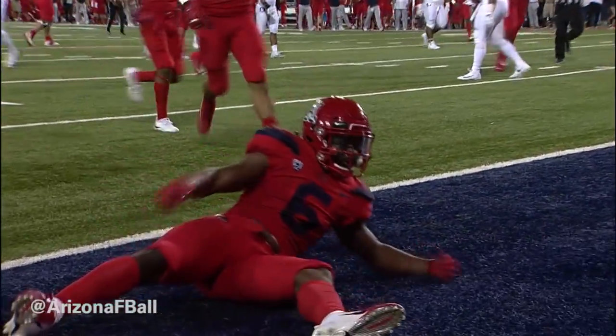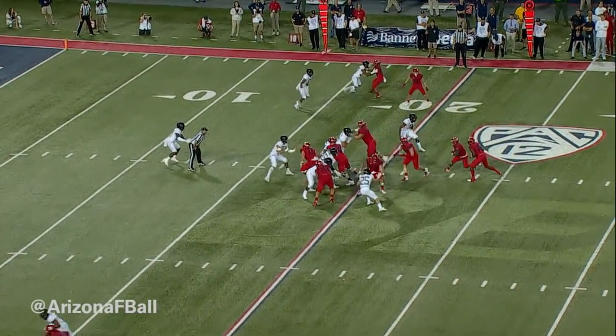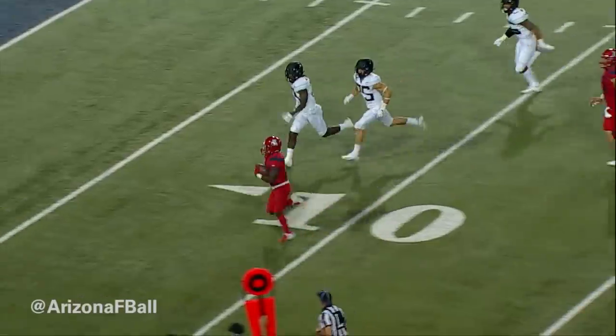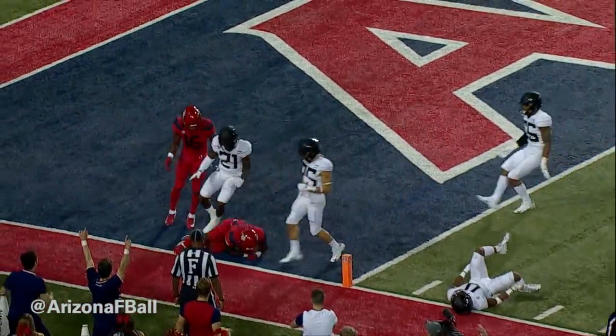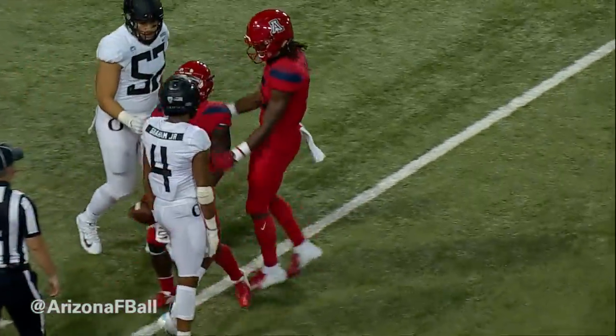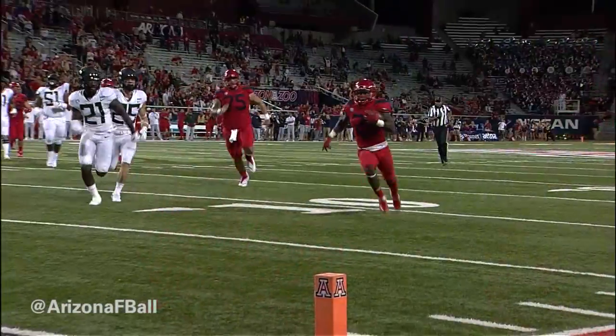Flag — and he'll take the snap, handoff around the left hand side, JJ Taylor! He's at the 15, Taylor to the 10, Taylor to the 5, he leaps into the end zone head over heels — touchdown Arizona! Oh my goodness!